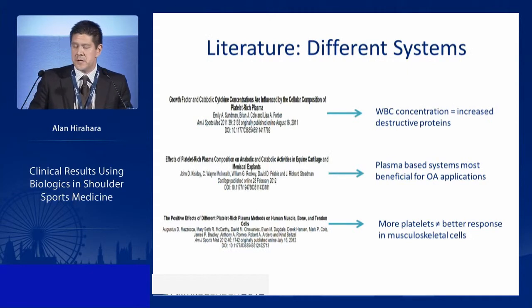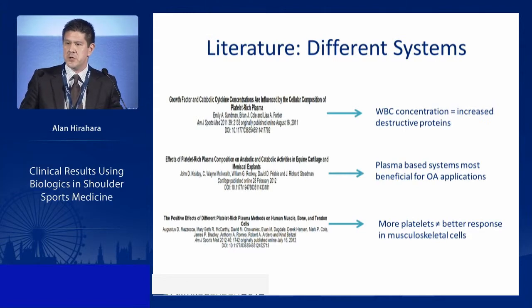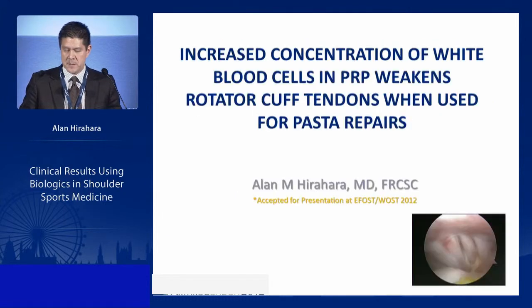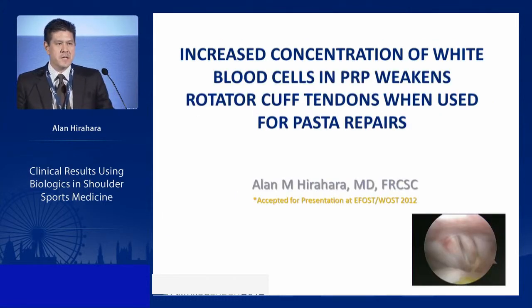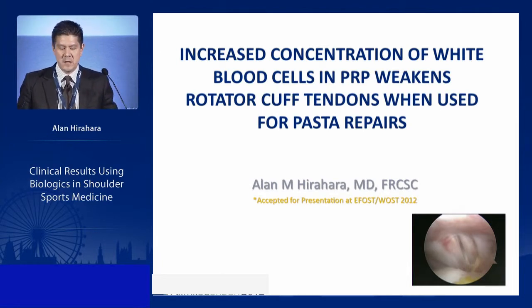Literature shows that the PRP system used also matters. White cell concentration increases destructive proteins and can inhibit healing. Plasma-based systems are more beneficial for OA applications, and more platelets does not necessarily give a better response. Clinically, increased concentration of white cells can actually weaken rotator cuff tendons when used for PASTA repairs.